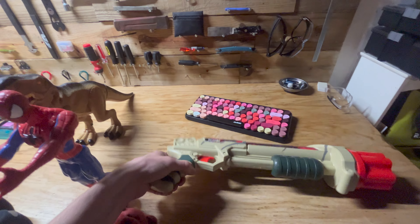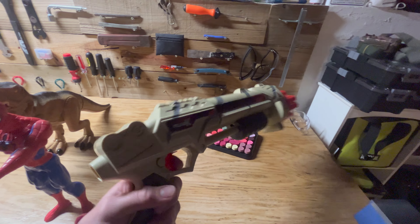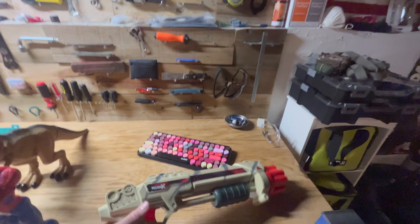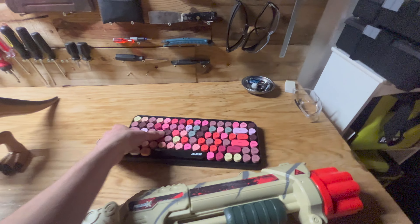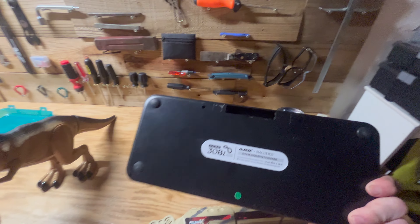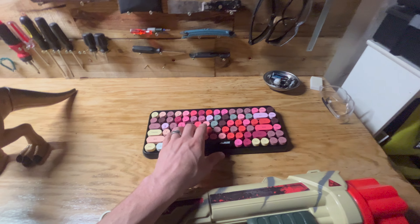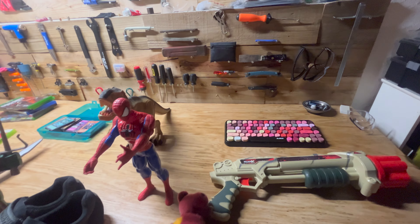These are the duds for the week. Nerf gun — couldn't help it, and it does work and fires a lot of bullets. This keyboard — I don't know if it's necessarily a dud, but it's missing the battery cover. It does work and it's just cool looking. I couldn't help taking it home.